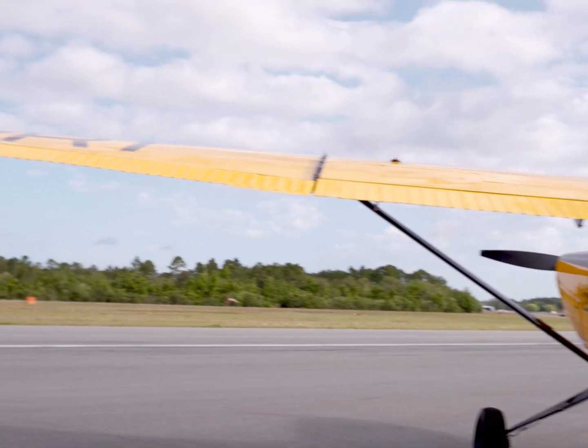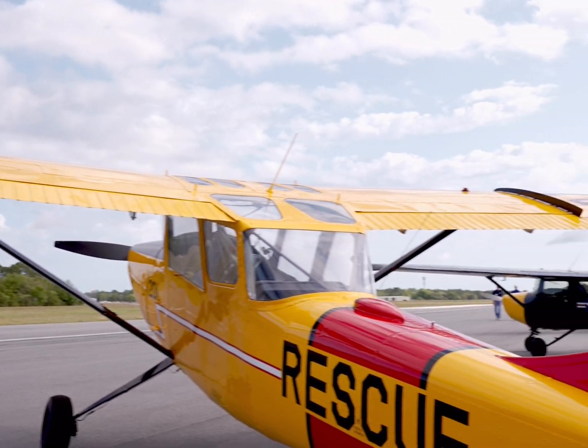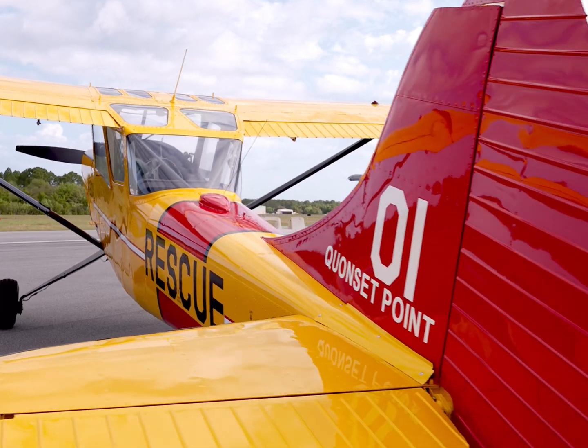The Bird Dog's design was a testament to simplicity and functionality. With downward sloping sides and a high-wing structure, it offered pilots nearly 360-degree visibility, crucial for reconnaissance and coordination on the battlefield.